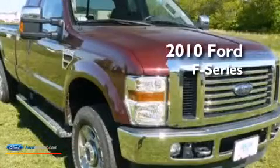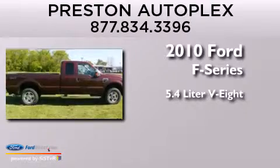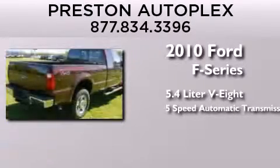This is a 2010 Ford F-Series. It has a 5.4 liter 8-cylinder engine and a 5-speed automatic transmission.